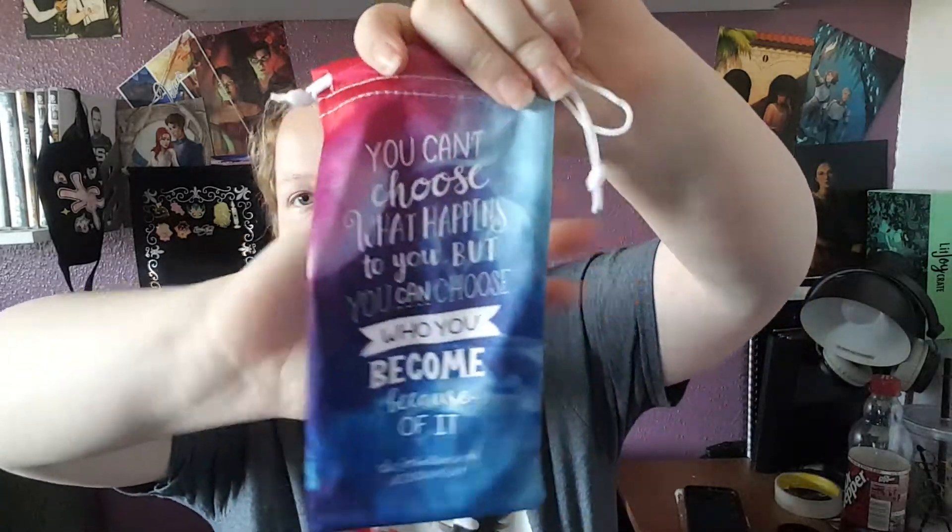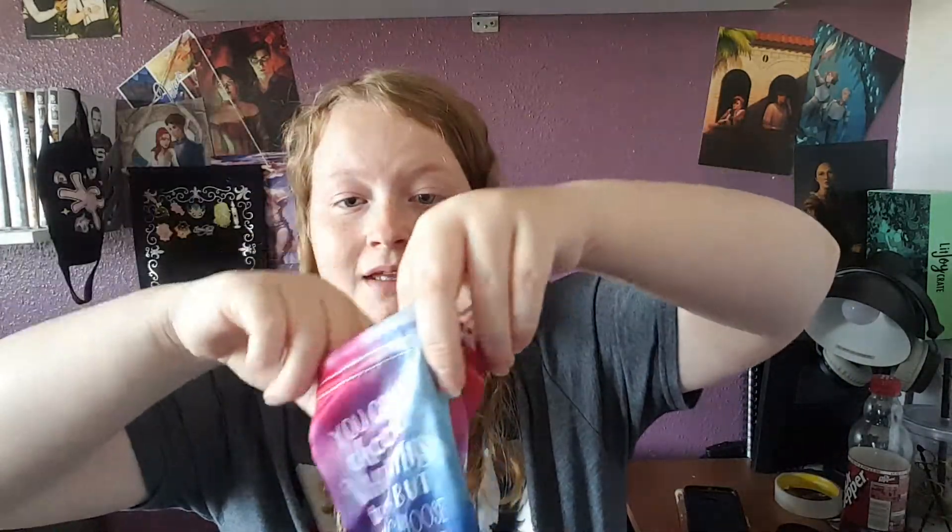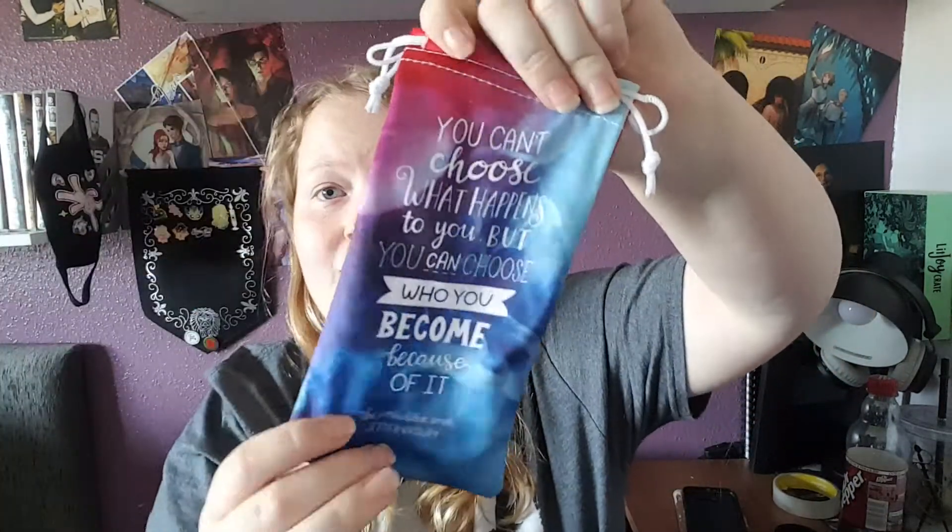As the days are becoming sunnier, they thought it would be fun and useful to include a sunglasses pouch so you can protect your pair of shades. It features a beautiful quote from The Forbidden Wish by Jessica Khoury, designed by Kristen Kropp. I actually love this — I was going to see if I could get myself a glasses case. It says: 'You can't choose what happens to you, but you can choose who you become because of it.' That's really cool. It feels very silky and it's colourful too, which I like a lot.